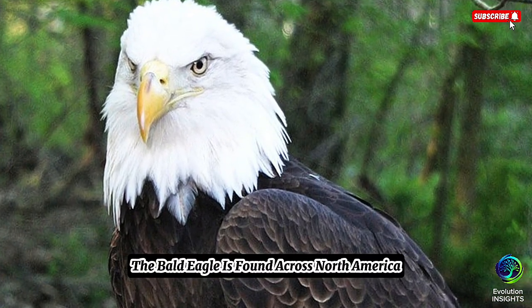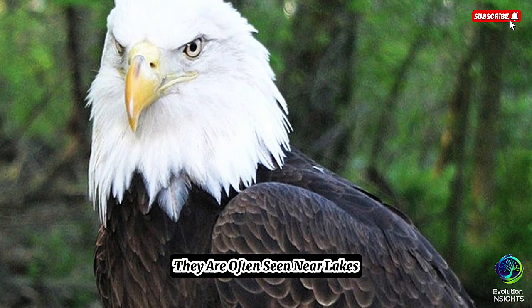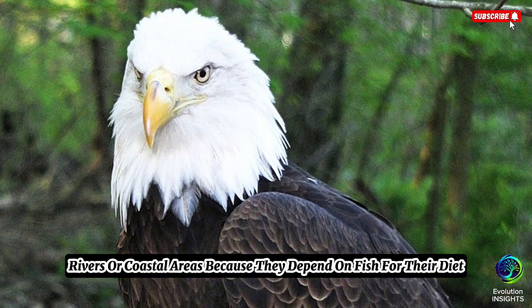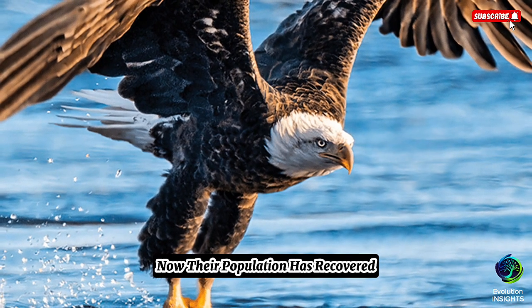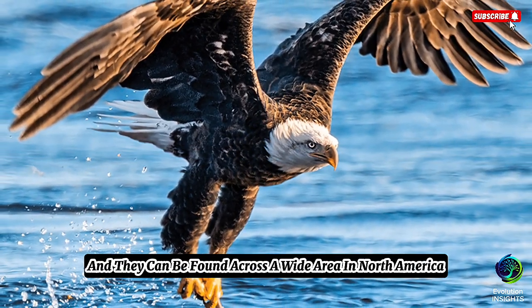The Bald Eagle is found across North America, mainly in the United States and Canada. They are often seen near lakes, rivers, or coastal areas because they depend on fish for their diet. They are not endangered today, although they were at risk in the past due to hunting and pollution. Now their population has recovered, and they can be found across a wide area in North America.